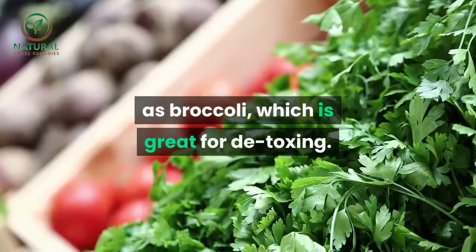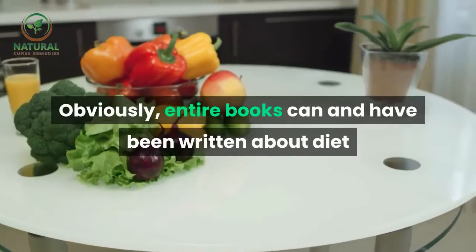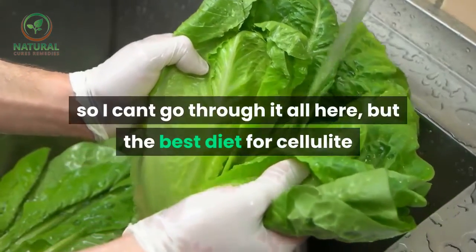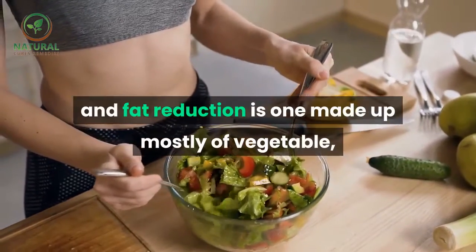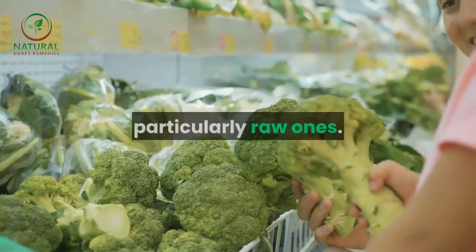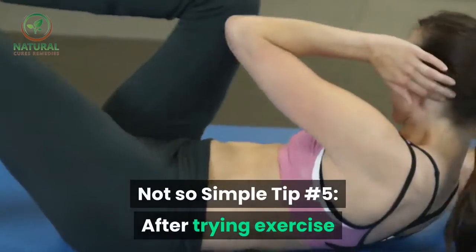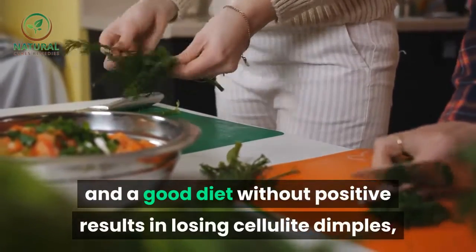Simple tip number four: eat plenty of green vegetables such as broccoli, which is great for detoxing. Entire books have been written about diet, so we can't cover it all here, but the best diet for cellulite and fat reduction is one made up mostly of vegetables — particularly raw ones.